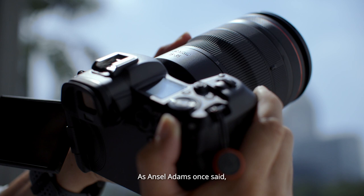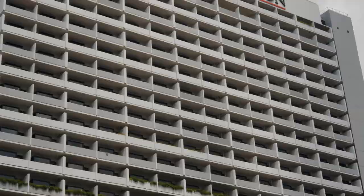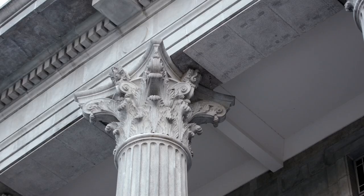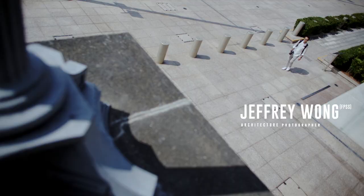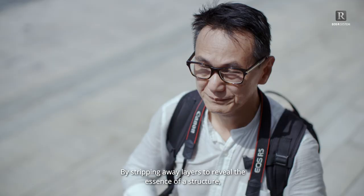As Ansel Adams once said, you don't take a photograph, you make it. To be a photographer is to be an artist. I'm Geoffrey Wong, an architectural photographer with a specialty in black and white fine art images. By stripping away layers to reveal the essence of a structure, I transform buildings into art forms.